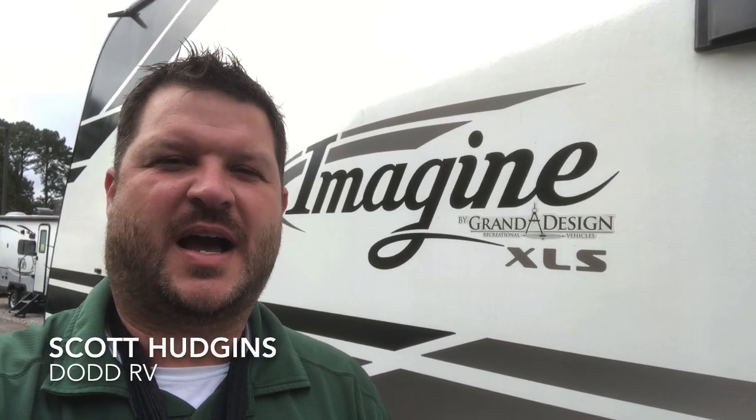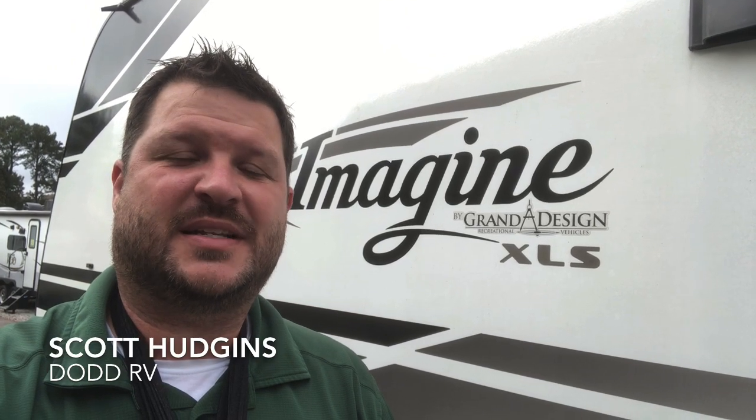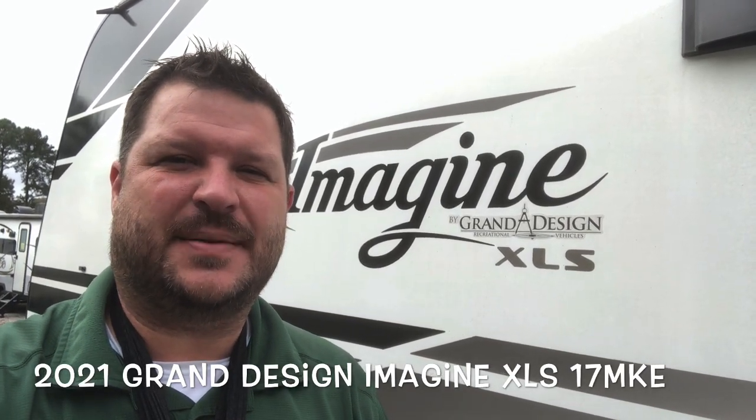Hello again everybody, it's Scott Hudgens with Dodd RV, located in Yorktown, Virginia — family owned and operated since 1956. Today we're looking at a brand new 2021 Grand Design Imagine XLS 17 MKE: Murphy bed up front, single slide out, great floor plan.